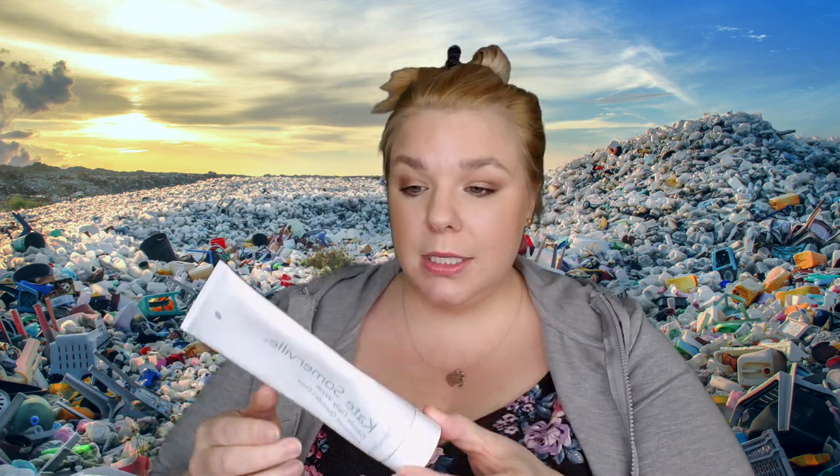Kate Somerville Gentle Daily Wash — I finished this up. I thought it was a really nice cleanser but I think it's like 30 or 45 dollars. I'm definitely not going to repurchase it because I don't feel like a cleanser should ever be that expensive. It was a gift with purchase at Ulta so that's the only reason I had it.